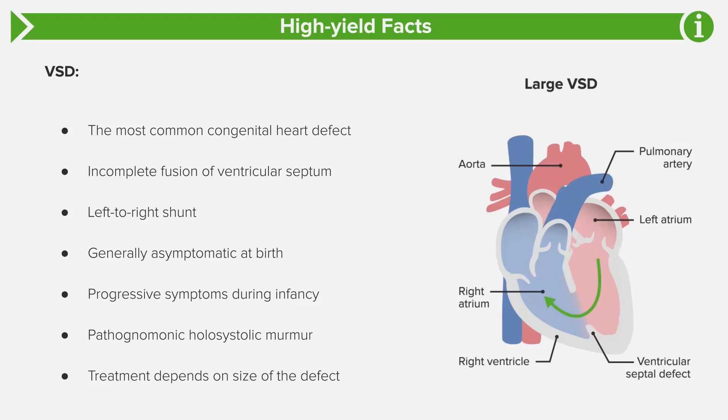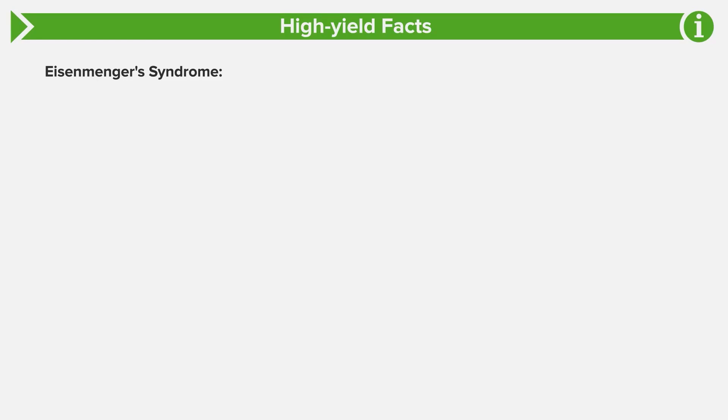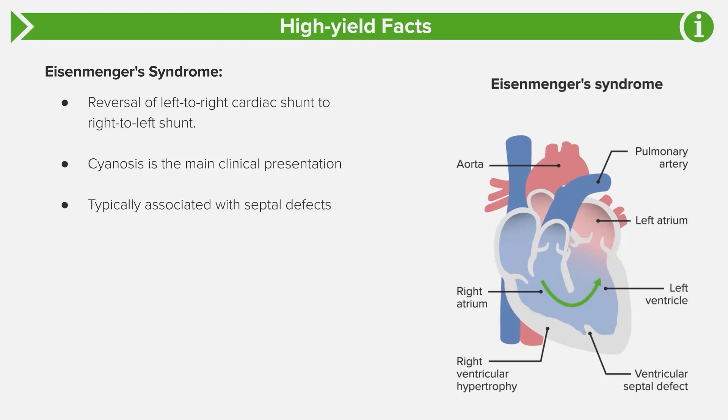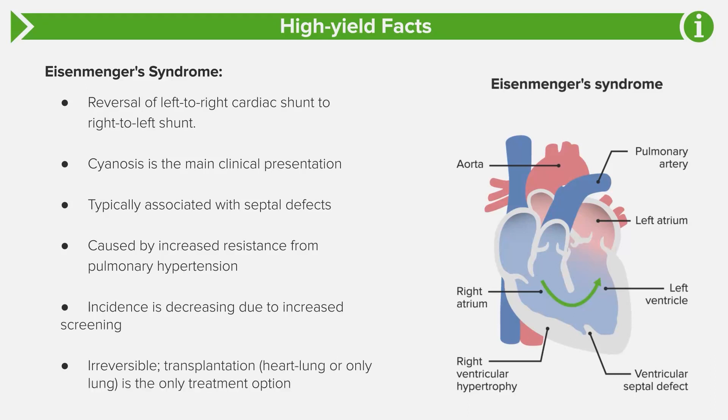Treatment depends on the size of the defect. If it's small and asymptomatic, it'll usually close on its own. If it's larger, you'll need to give medications and likely surgery as well. The other really high-yield topic is Eisenmenger syndrome — this is when you have a left-to-right shunt that over time reverses to a right-to-left shunt. Cyanosis is the main element because deoxygenated blood from the right ventricle crosses to the left and exits the aorta. There is an increased risk of pulmonary hypertension. The incidence of Eisenmenger syndrome is actually decreasing due to more screening, but it is irreversible — once the right ventricle hypertrophies, a heart-lung or lung-only transplant is really the only treatment option.